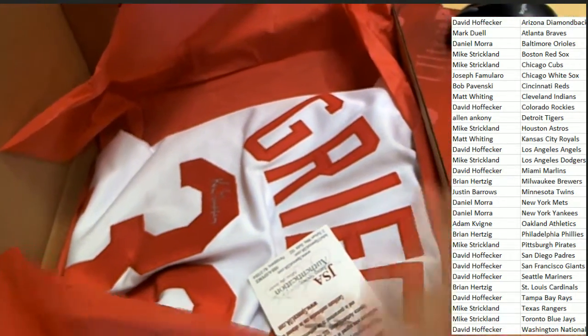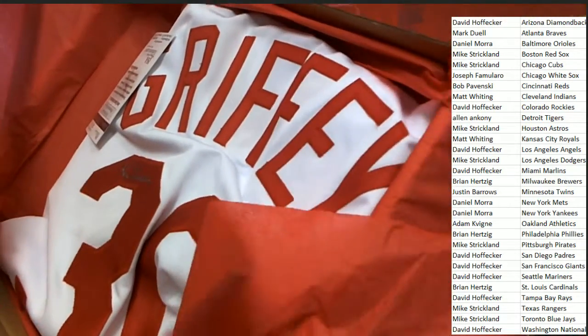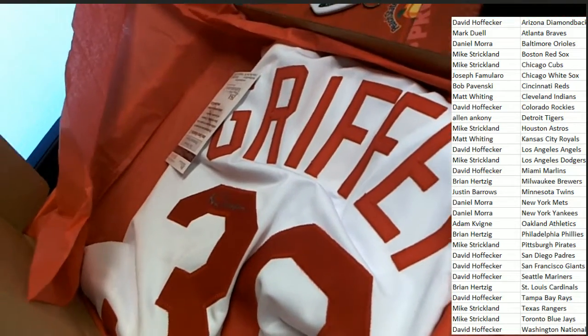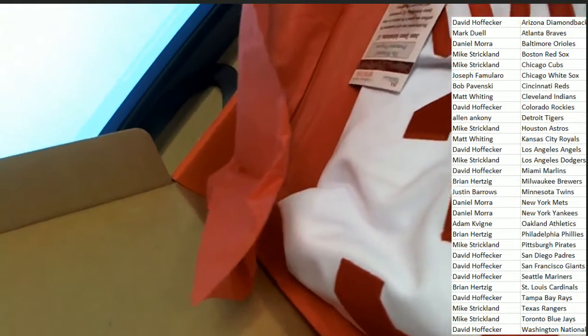It is one hit in this box break — one jersey. And it's a Ken Griffey. It looks like Ken Griffey Senior to me; I don't see Junior written anywhere, so it's got to be a Senior.